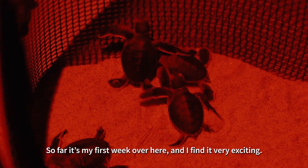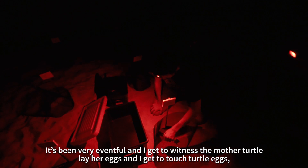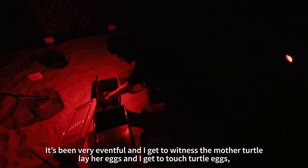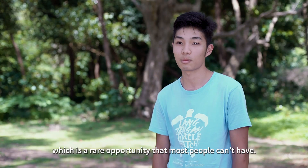It's my first week over here and I find it very exciting. It's been very eventful — I got to witness a mother turtle lay her eggs and I got to touch turtle eggs, which is a rare opportunity that most people can't have.